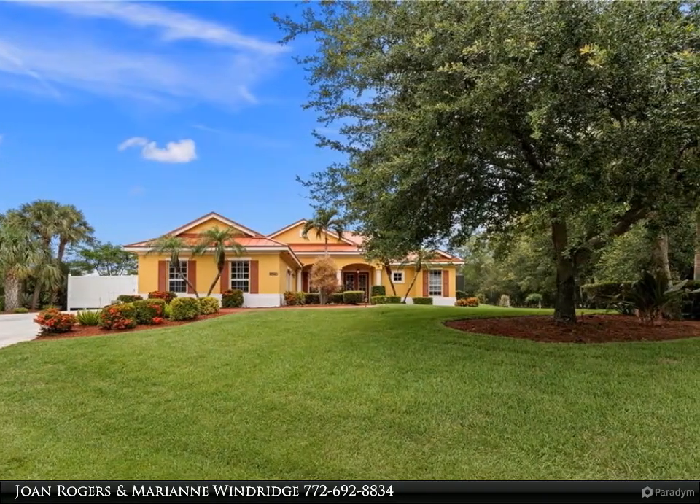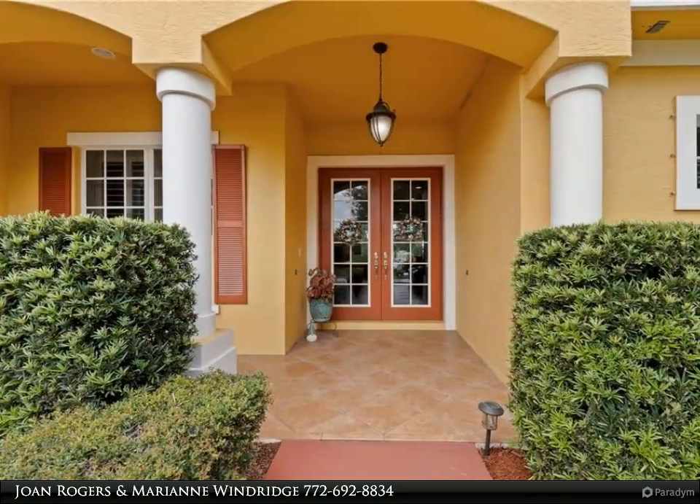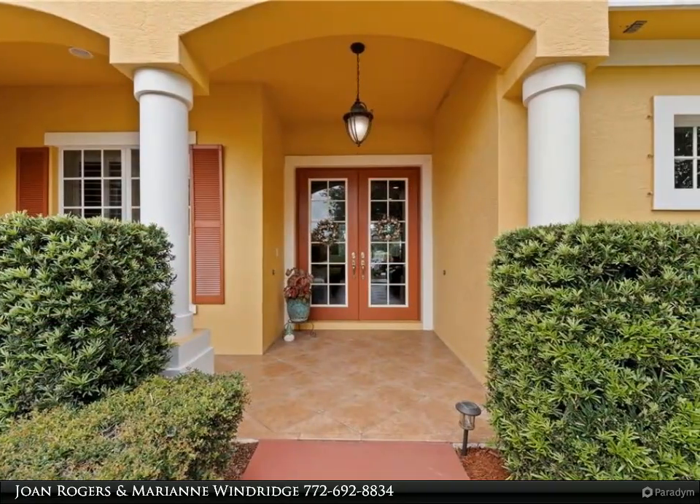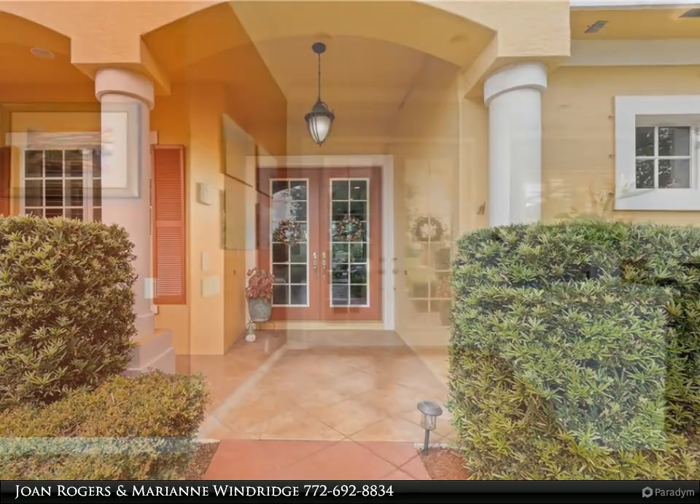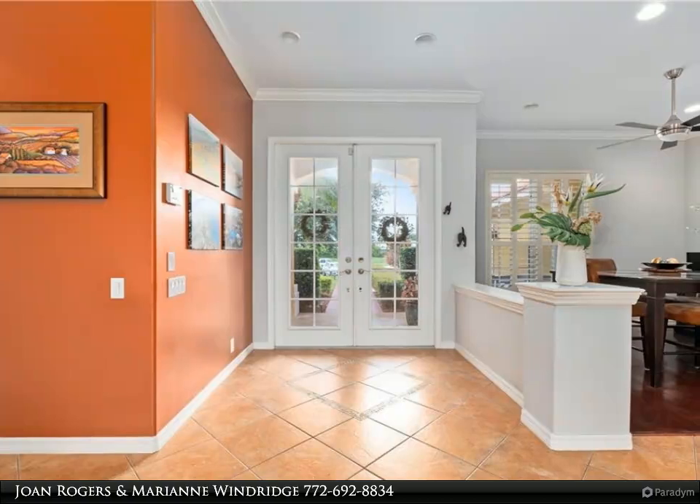Step outside to the expansive patio featuring a pool, spa, and screened enclosure, ideal for outdoor living. This home offers breathtaking views of the canals and preserve, adding to the allure of this exceptional property.